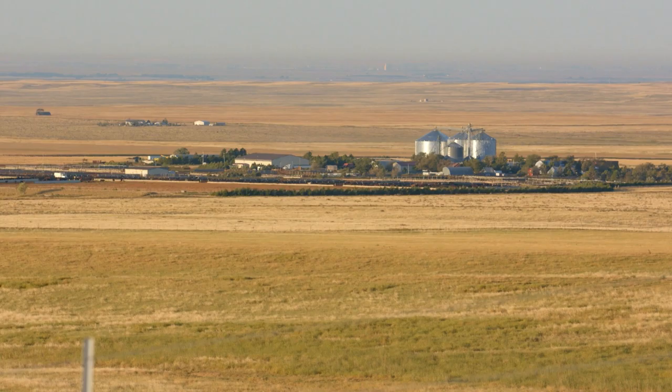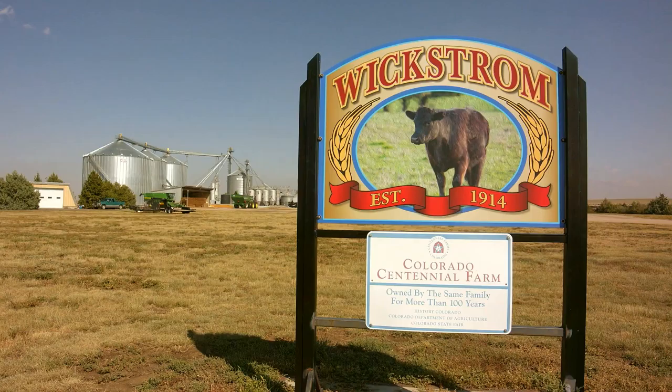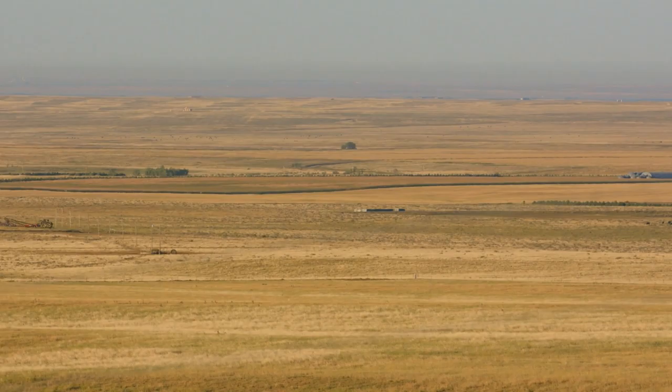My name is Kerry Wickstrom. We're a diversified dryland cropping operation out here in northwest Morgan County. We raise wheat, millet, and corn, and most of our farming acres are in a wheat-millet-fallow rotation or a wheat-corn-fallow rotation. We basically farm the arable areas and graze the areas that aren't as well suited for farming.